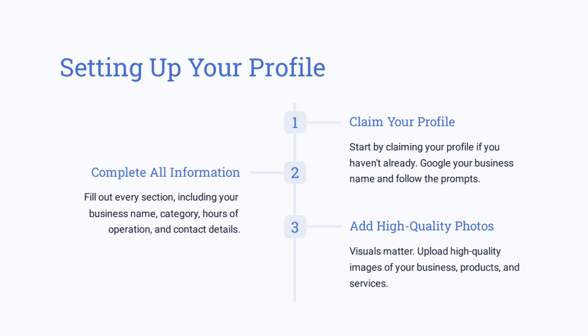When you claim the business profile, you will follow the prompts on the left-hand side when your business name pops up. Complete all of the information and fill out every section they ask you, including the business name, category, hours of operation, and contact details. Once that happens, there will be a time process for them to confirm and verify everything you have submitted. If somebody else has claimed it under another email, check your emails — it may have been done by a staff member or agency.